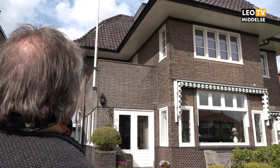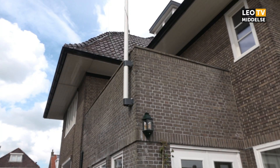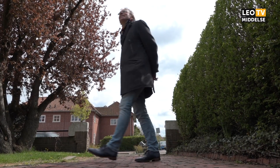Maar verder een hele bijzondere woning. Het golvende dak, de omvang van de woning, alle vensterpartijen, de roedelverdeling van de ramen. Ja, een prachtige woning.